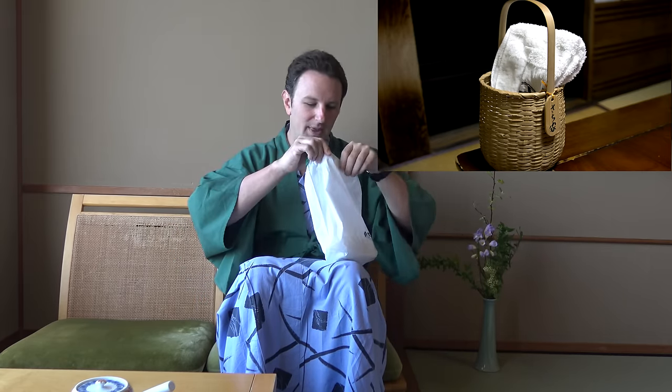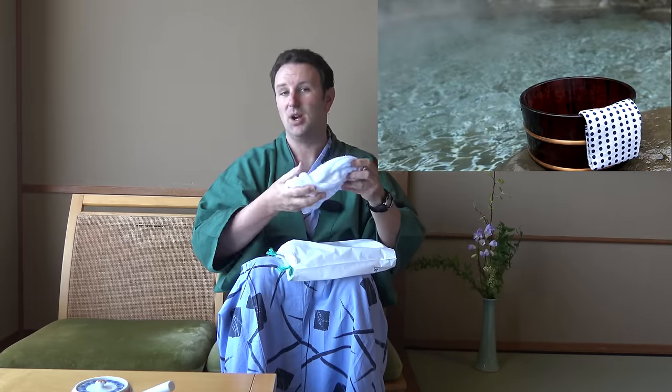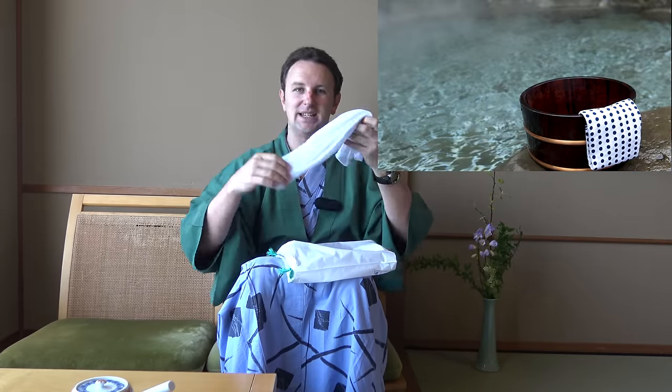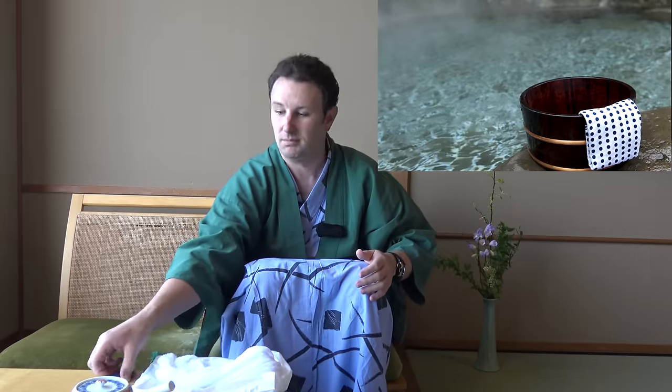Now that you're in your yukata and ready to head down to enjoy the hot spring bath, most of these hotels will provide you a bag, pail, or basket so you can take some things with you down to the spa. The one thing that is almost always in the bag is a towel. Make sure you bring this hand towel with you down to the hot spring, along with your room key so you can get back into your room.